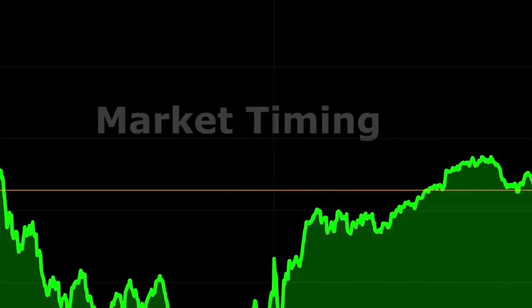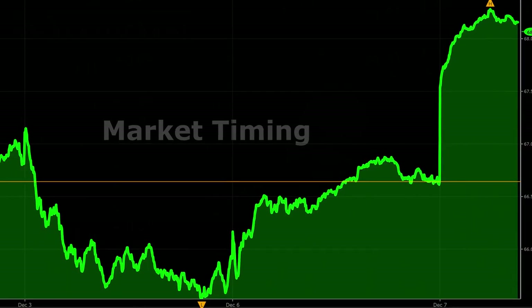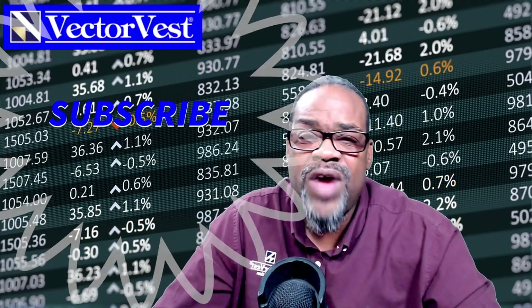Hey everybody, Glenn Tompkins, senior instructor here at VectorVest. Always love bringing these videos to your attention. Big move to the market to the upside today — nice, strong move. Could this be the potential blast-off phase coming off of a potential market bottom? Could be. Let me show you what VectorVest has to say about it. Brand new to the channel? By all means, please hit that subscribe button.